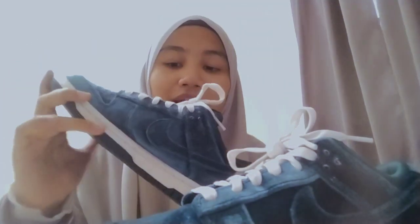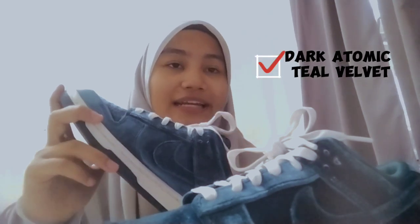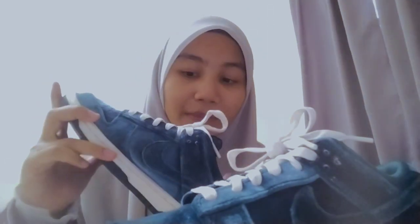Penama kasut ini adalah Women Dunk Low dan saya memilih warnanya adalah Dark Atomic Teal Raven. Sebenarnya terdapat pelbagai warna yang Nike telah keluarkan untuk kasut ini, tapi saya memilih warna yang sedikit hijau sebab saya suka warna hijau.